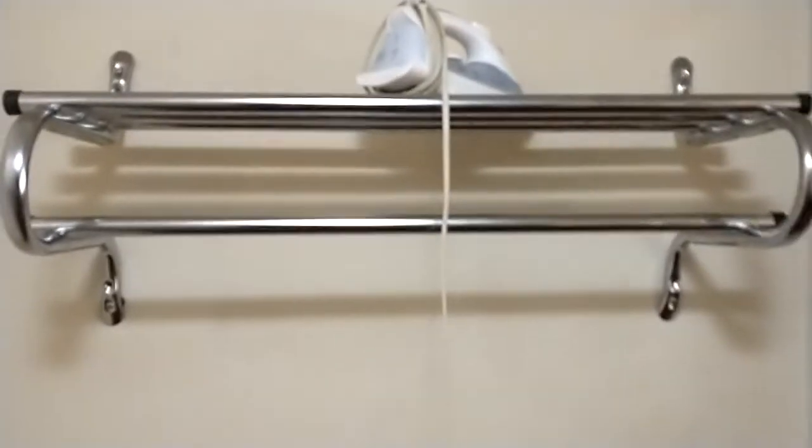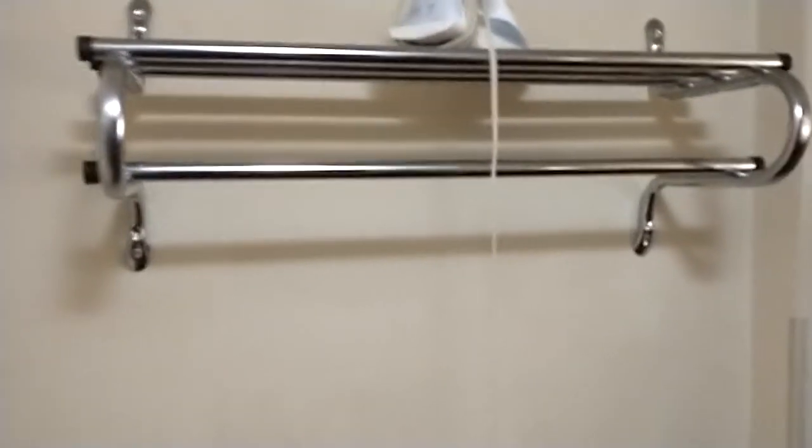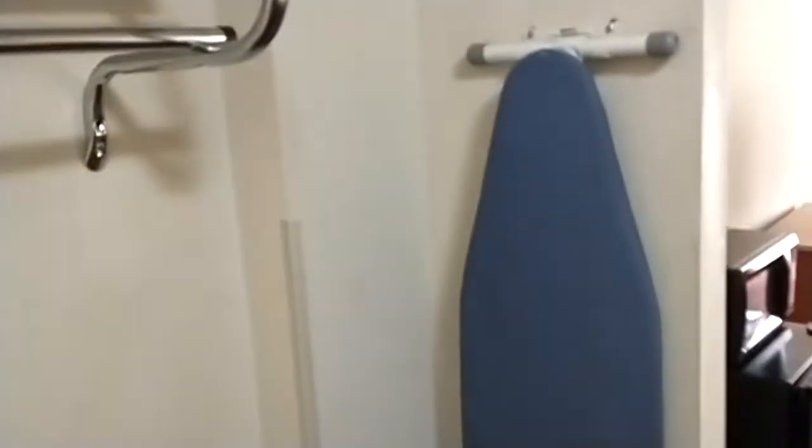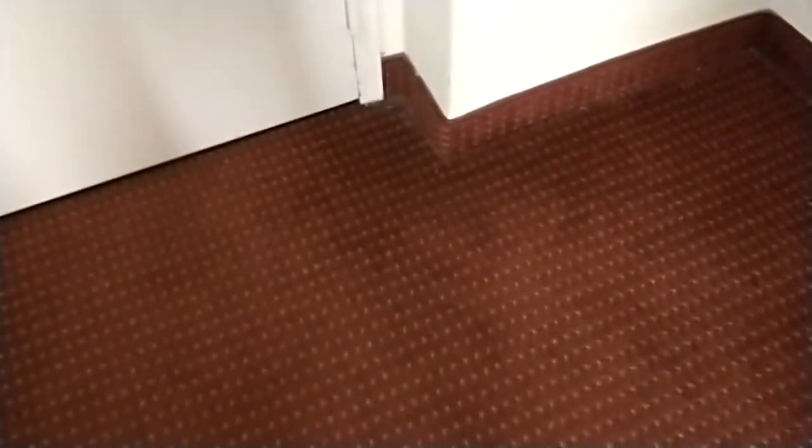So that is the hanging rack — a hanging rack with no hangers on it, don't ask me why — but with an ironing board. We'll get to that section in a minute. But since we're here, yes, we do have carpeted floors this time again.